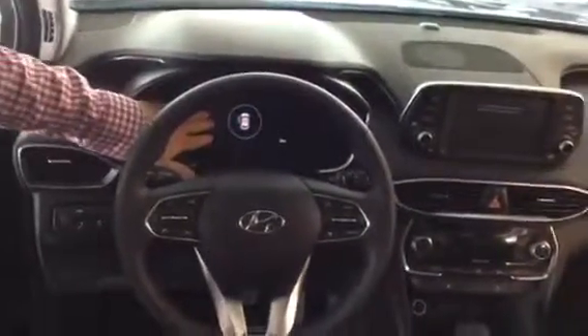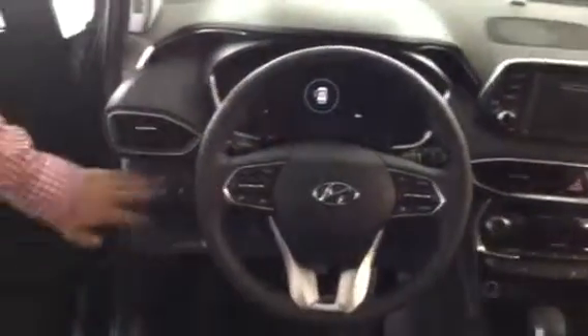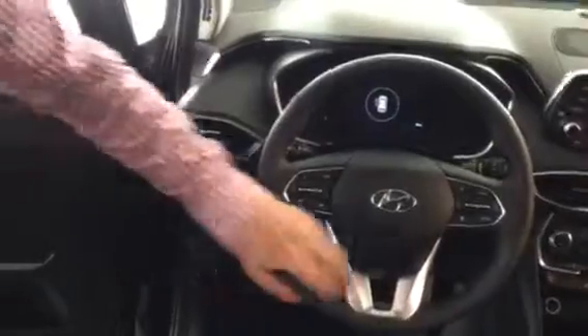Let's take a look inside. As you can see, we have a beautiful interior, panoramic sunroof, LED touch screen in the center, as well as an additional LED display in between the gauges, lane keep assist, blind spot detection, and smart cruise.